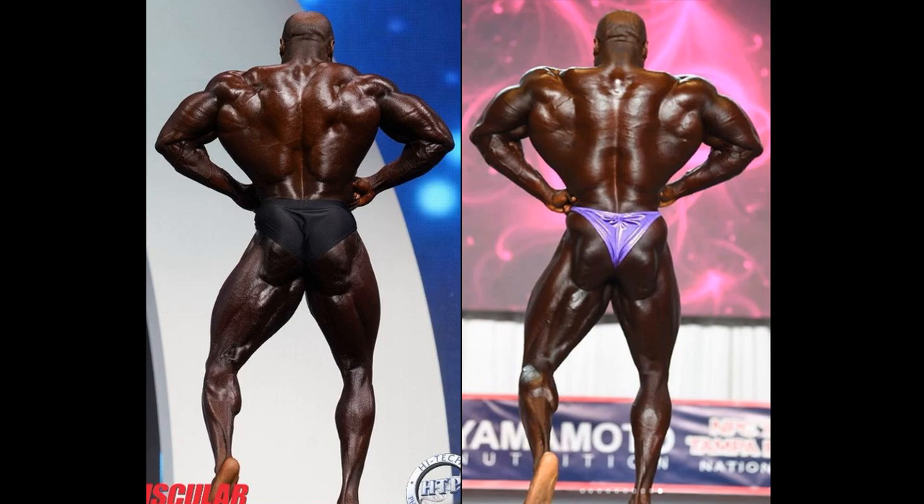The rear lat spread — I know what you're going to say, this is a bad picture for 2019, but there were several pictures and he was striking the rear lat spread at an odd angle. The side that you can see, he does look better at the Tampa Pro. I don't know what was going on with that rear pose. I'm a firm believer that George has improved in every way, shape, or form, even in the calf department, and that excites me.